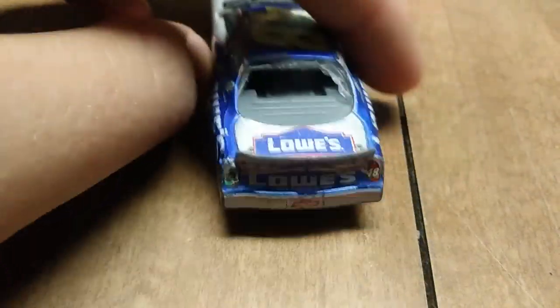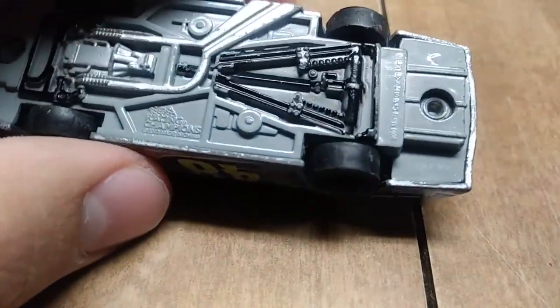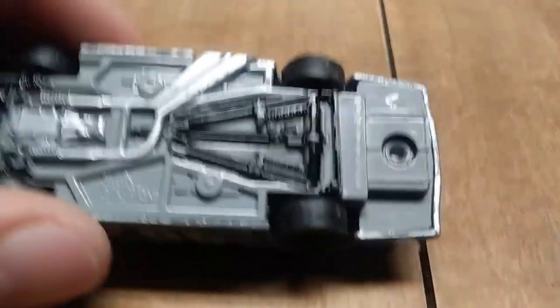Another Jimmie Johnson diecast, but this one's pretty beat up as you can see. It looks like this one is possibly from 2003 — let's have a look. It's made by Racing Champions.